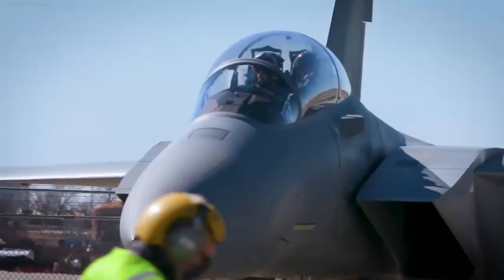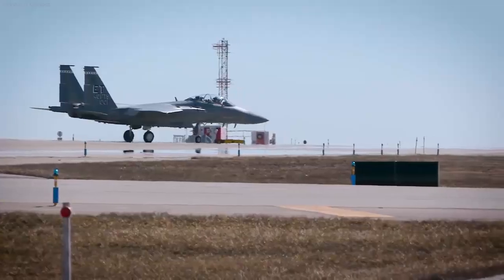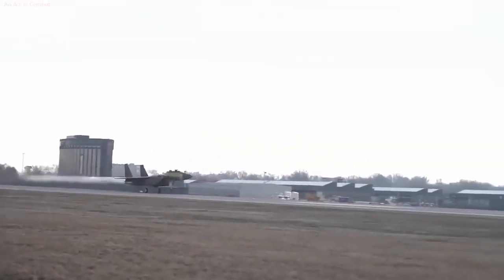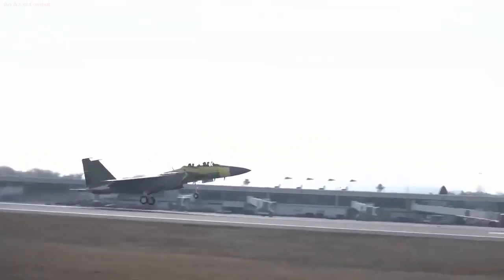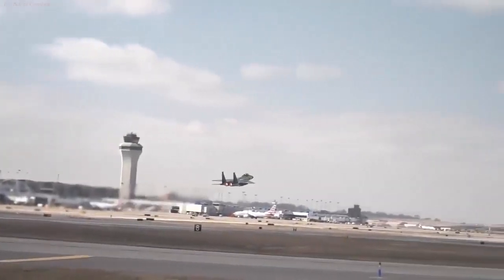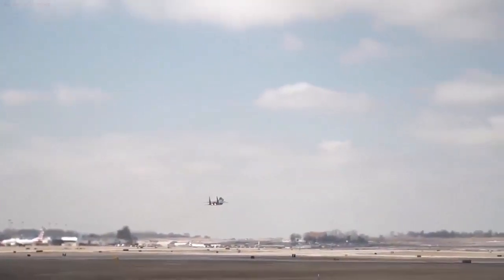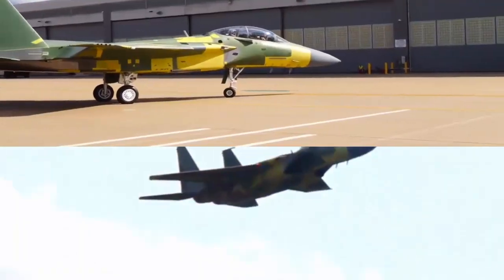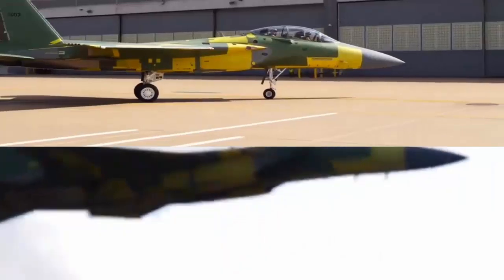Notably, the F-15 EX can carry a weapons payload over three times that of an F-35, a feat that elevates its significance on the modern battlefield. The official mission of the F-15 EX Eagle II is twofold: to address capacity requirements while infusing the platform with a diverse range of technologies, ensuring its relevance for decades to come.